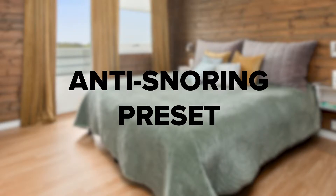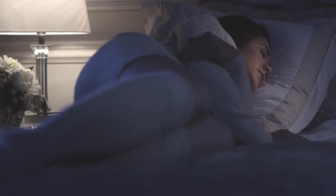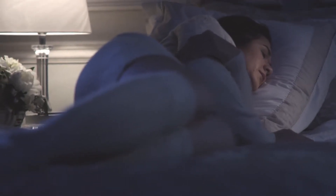Anti-Snoring Preset: Nothing ruins a good night's sleep faster than a partner who sounds like a jackhammer. One of the coolest things about Yasa Adjustable Beds is that they come with an anti-snoring preset, which elevates the head and opens up the airwaves. One quick note — only the King model comes with separate moving functionality, so unless you want to elevate your head too, pick a King.